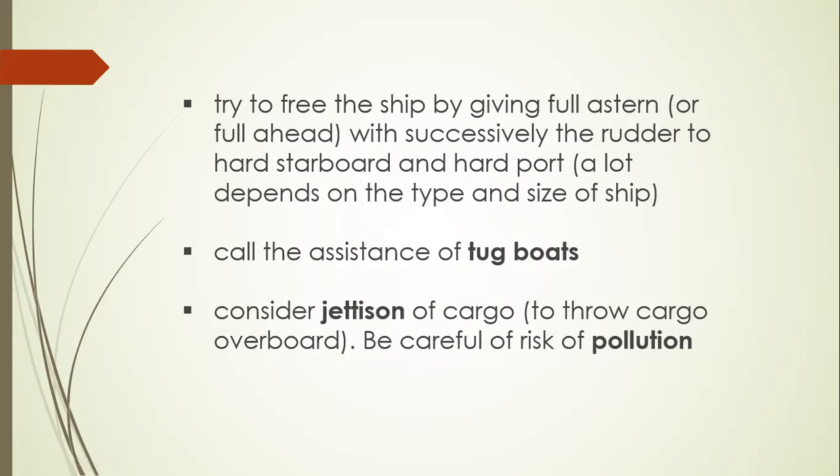Try to free the ship by giving full astern or full ahead with the rudder successively to hard starboard and hard port, depending on the type and size of the ship. Call for the assistance of tugboats or salvaging. Consider jettisoning cargo — throwing cargo overboard to make the vessel lighter. Be careful of the risk of pollution from bunker fuel tanks, lube oil tanks, heavy fuel oil tanks, low sulfur tanks, and sewage tanks. Pollution is more likely when the vessel is grounded or stranded.